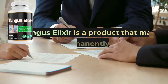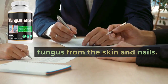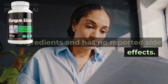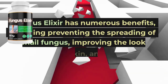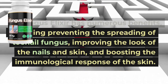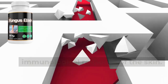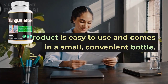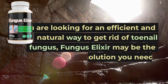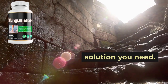Fungus Elixir is a product that may help to permanently remove the fungus from the skin. The product is made up of natural ingredients and has no reported side effects. Fungus Elixir has numerous benefits, including preventing the spreading of toenail fungus, improving the look of the nails and skin, and boosting the immunological response of the skin. The product is easy to use and comes in a small, convenient bottle. If you are looking for an efficient and natural way to get rid of toenail fungus, Fungus Elixir may be the solution you need.